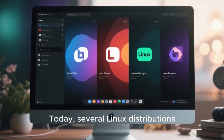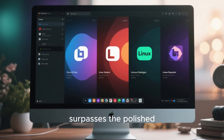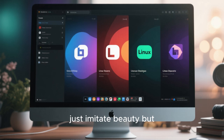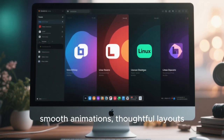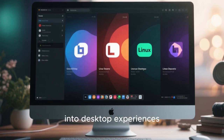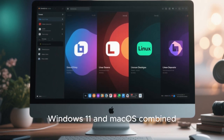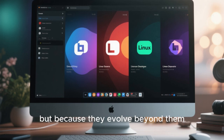Today, several Linux distributions are pushing desktop aesthetics to a level that rivals and even surpasses the polished look of mainstream operating systems. This video explores four Linux distributions that don't just imitate beauty but redefine it, combining visual elegance, smooth animations, thoughtful layouts, and deep customization into desktop experiences that feel modern, premium, and genuinely exciting to use. These are Linux distros that look better than Windows 11 and macOS combined — not because they copy them, but because they evolve beyond them.